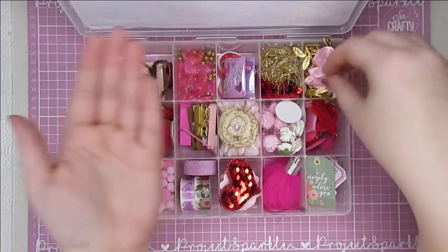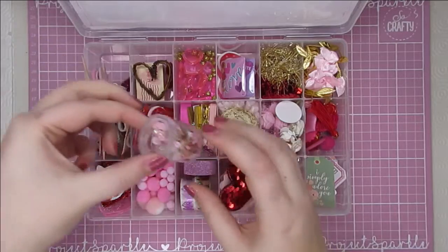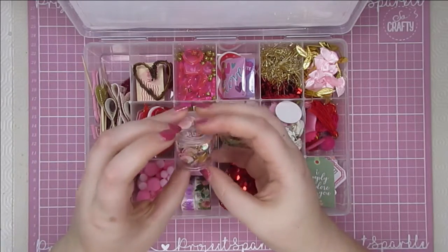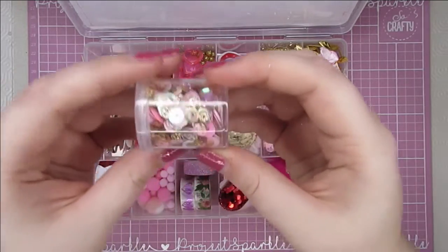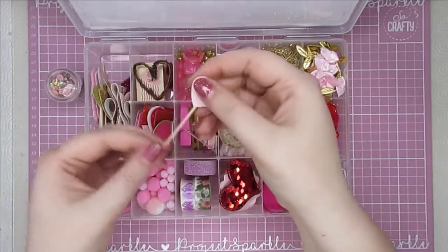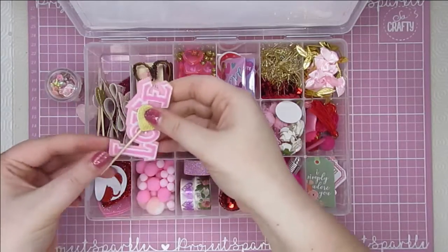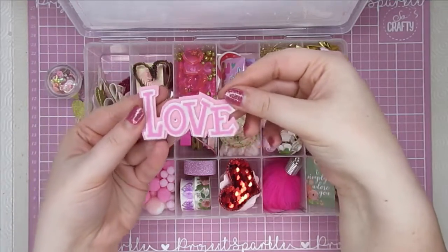I should have started over here really — look at this sequin mix, that is stunning! The colors in there and some of the shapes — that is so, so pretty. Then there is this little heart pick, super cute, and another little heart pick with felt love.